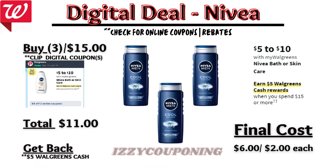Nivea Body Wash will be on sale at $5 to $10 each, and on promotion when you spend $15, you earn $5 in Walgreens cash. On the Flip app, it is showing a $4 off digital coupon will be available. So if you buy three of the men's body wash, you'll pay $11 out of pocket, but you earn back $5 Walgreens cash for the promotion. That makes the final cost $6 or $2 each.